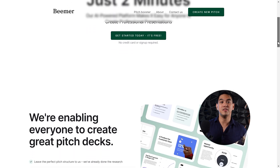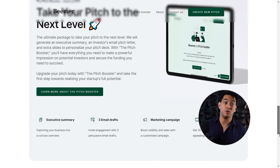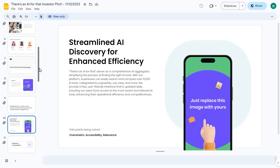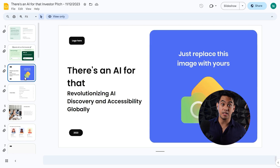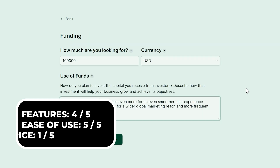At number seven, for making pitch decks, we have Beamer. For new startups or even existing small companies, pitch decks are essential in order to get funding. Beamer can generate a full pitch deck in just a few easy steps. I found that the presentations it generated were actually really impressive and I highly recommend it to anyone who needs to create various pitch decks on a regular basis. You can try out Beamer for free and the paid version is $10 per pitch deck. It also includes an executive summary, an investor's email pitch letter, and extra slides to personalize your pitch deck.